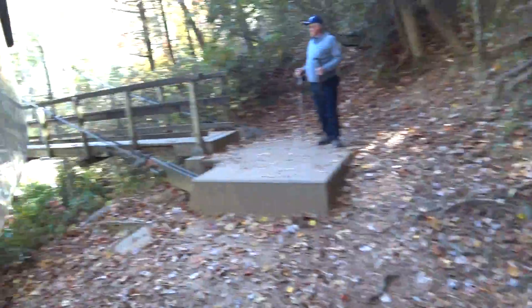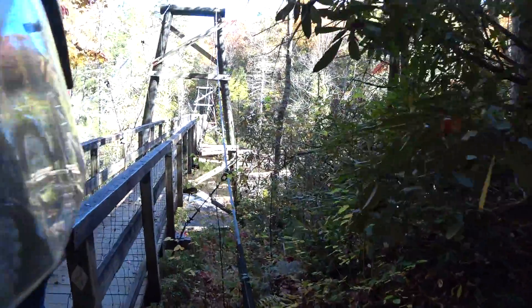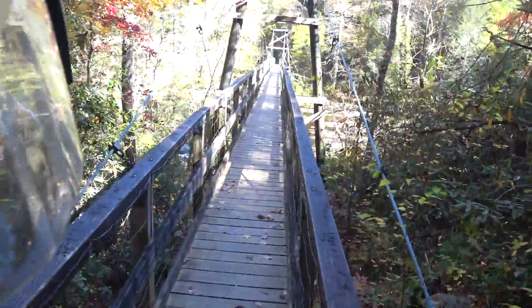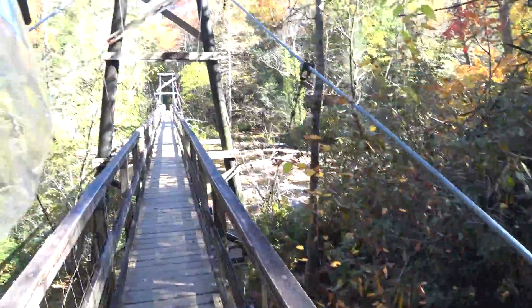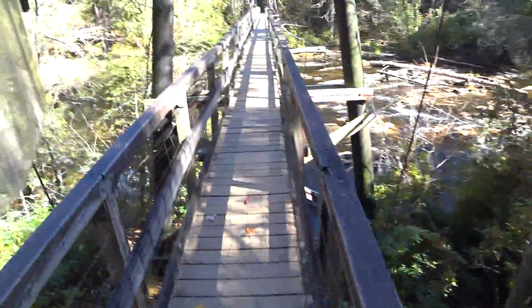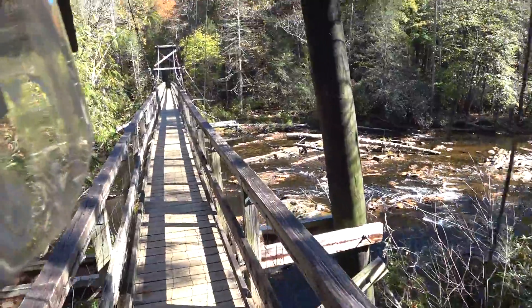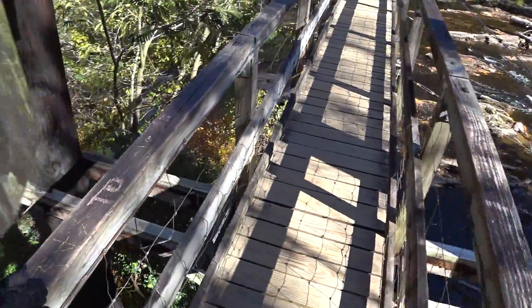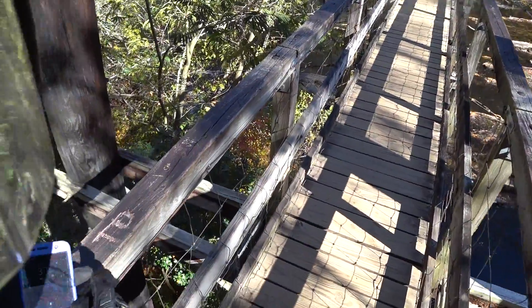Here's one end of the bridge. How are you doing? All right, man. Can you ride your bike across this thing? Oh sure. This is the swinging bridge. Here's one end — I'm taking a picture of myself.